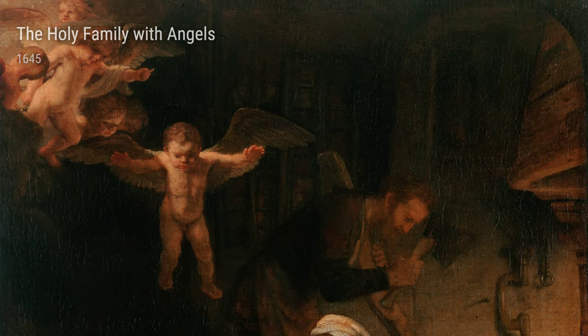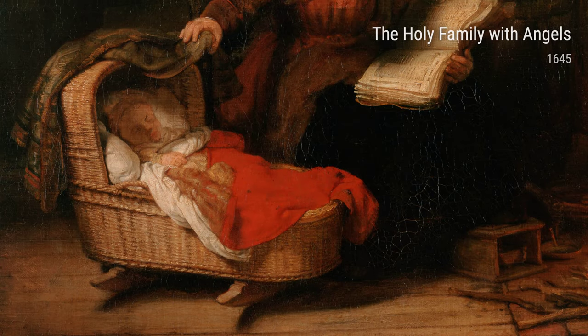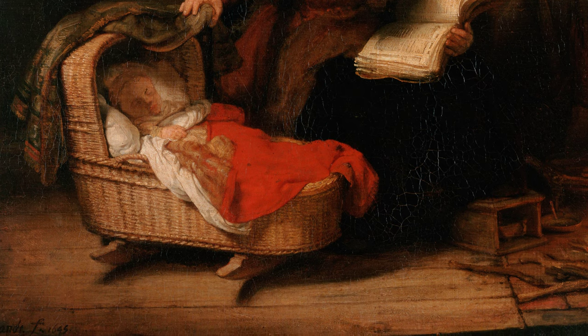We can't forget A Man Reading from 1648. Rembrandt had a fascination with capturing the human spirit, and this painting of a man lost in thought while reading is a perfect example. You can almost feel the concentration and contemplation in his expression.